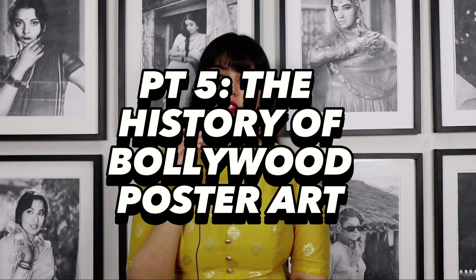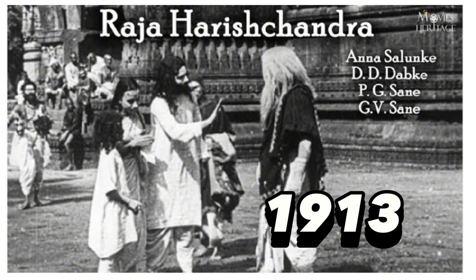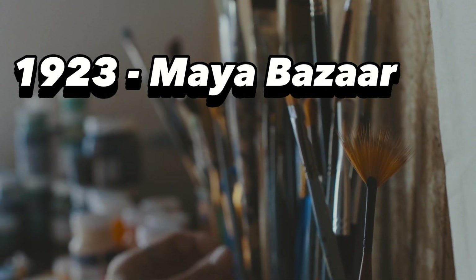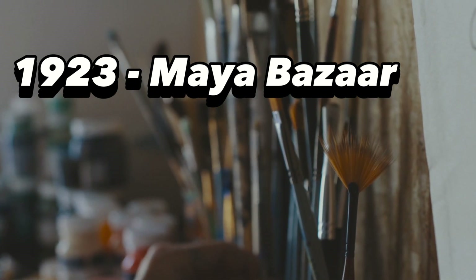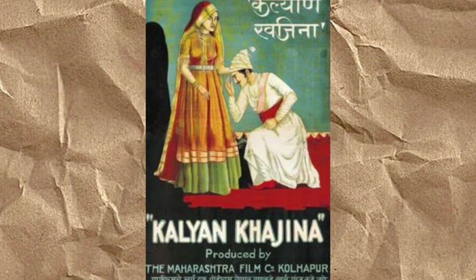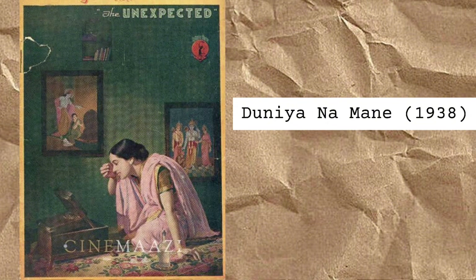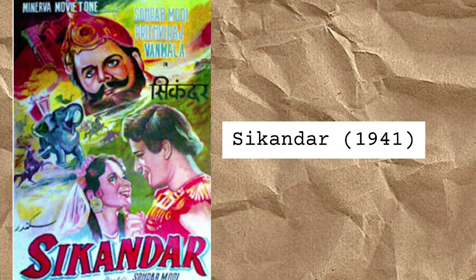The exact origin of the hand-painted Bollywood poster is unknown. India's first ever feature film was a silent film called Raja Harishchandra, released in 1913, and printed literature such as newspaper adverts or handbills was used to advertise films during the silent film era. The Limka Book of Records credits Babu Rao Painter's hand-painted poster of his film Maya Bazaar in 1923 as the first poster of an Indian film. Most of the authentic hand-painted Bollywood posters of the 1930s and 1940s have in fact perished. Poster collectors like SMM Osaja continue in their efforts to preserve these now artifacts.